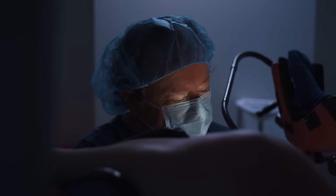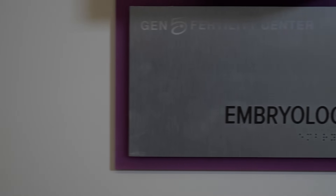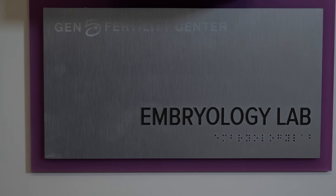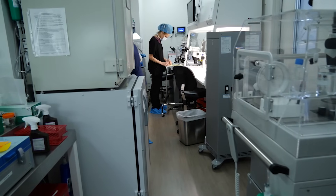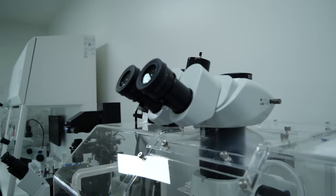We're going right inside the operating room to see an actual egg retrieval and the procedure of doing the transfer implantation. We'll be discussing what goes on in the laboratory as soon as the eggs are brought to the embryologist, how they are handled, and how they are prepped for implantation.